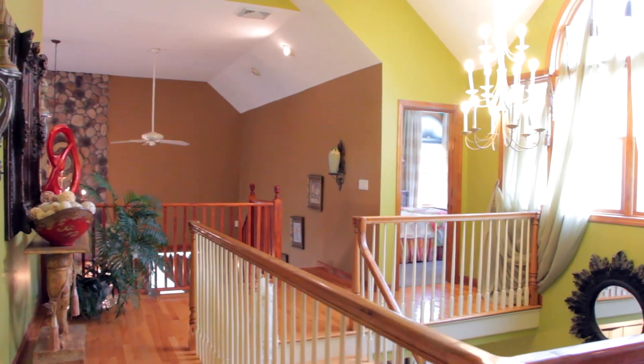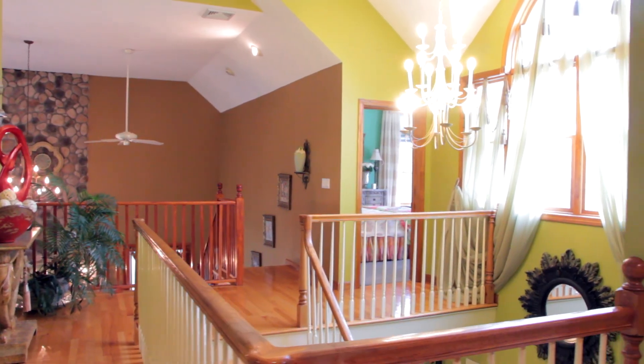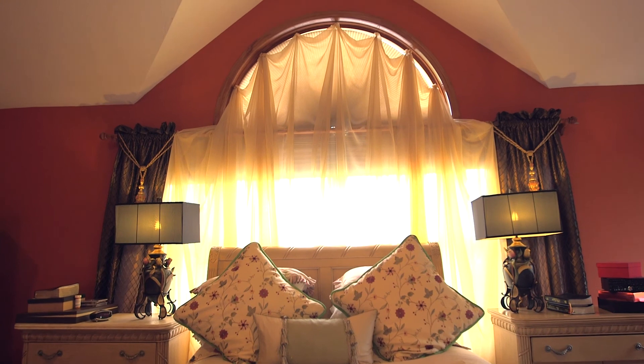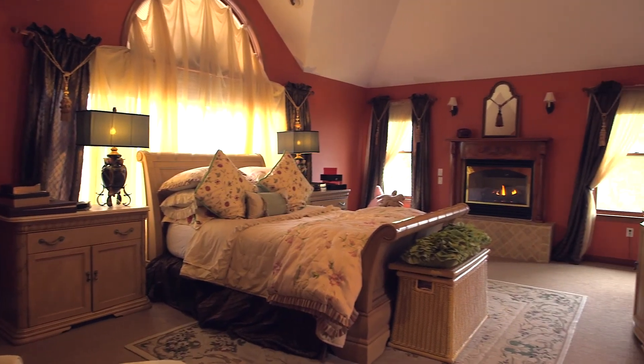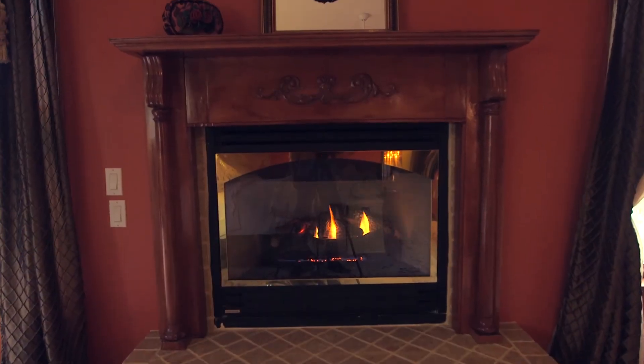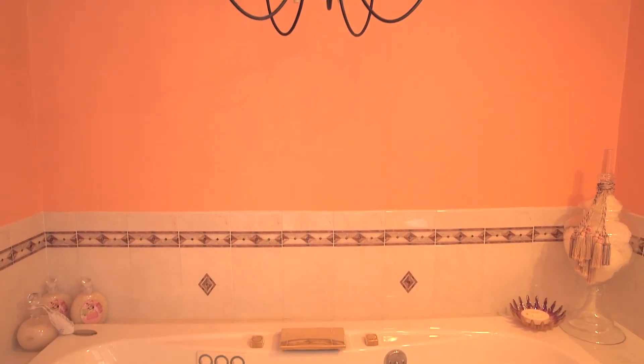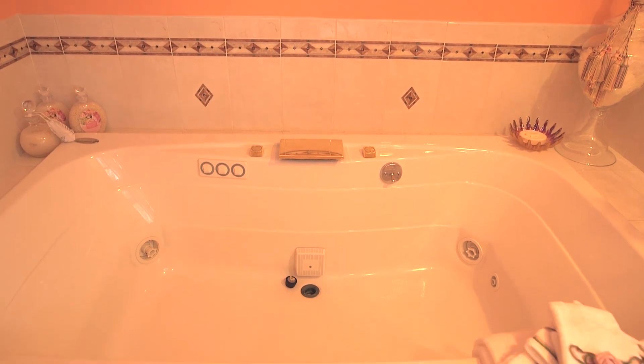Moving upstairs, Six Orchard Park's four very good-sized bedrooms. The private master suite features dormered raised ceilings, recessed lighting, and a gas-burning fireplace with a stone and wood mantle. Also the ensuite bath, with a granite vanity, a tiled jetted tub, and a steam shower.